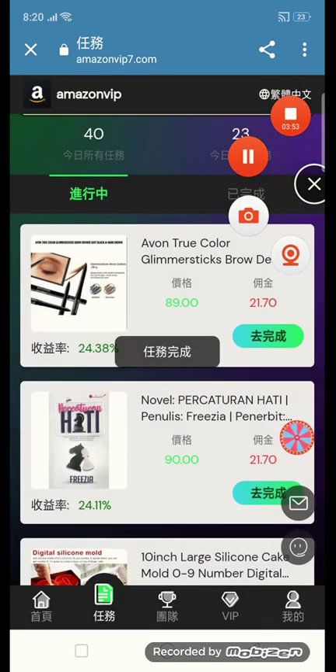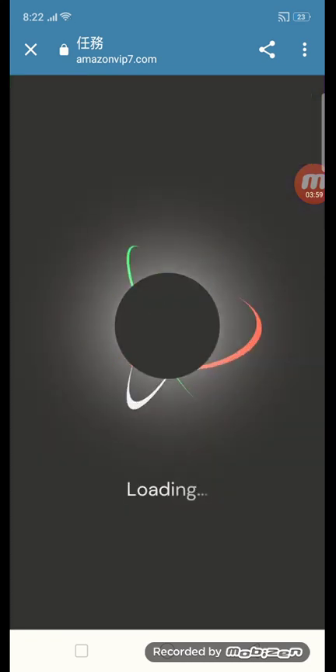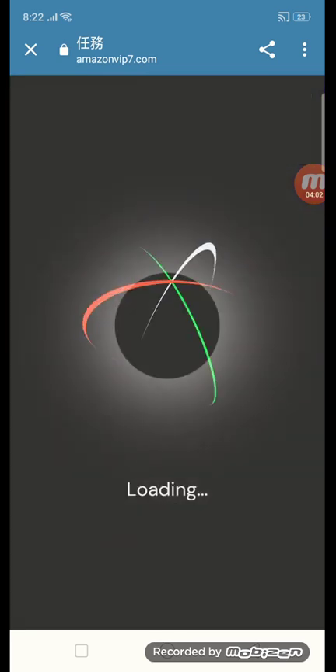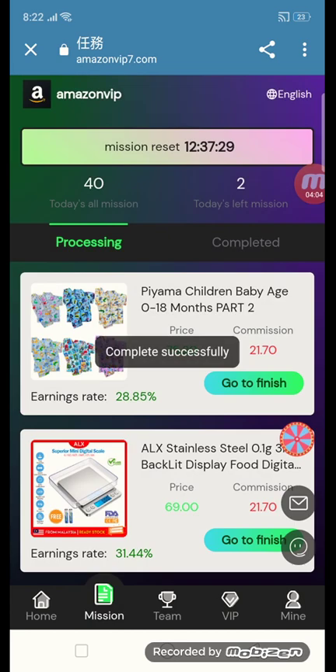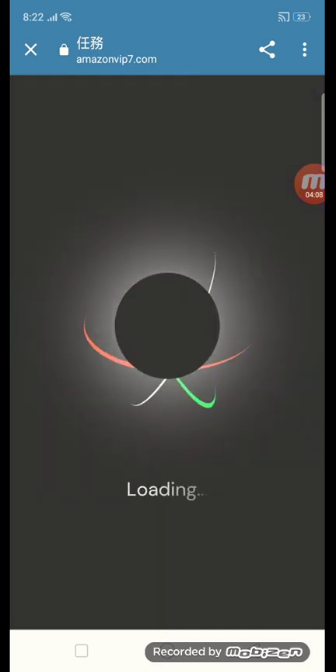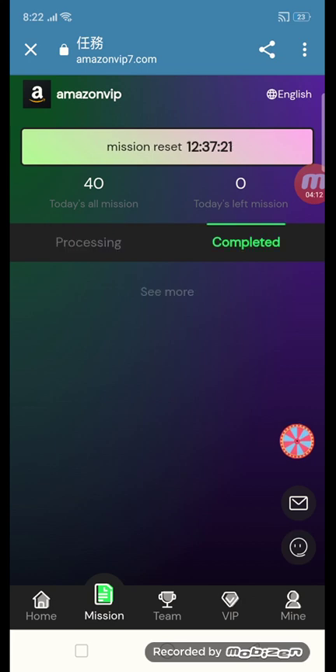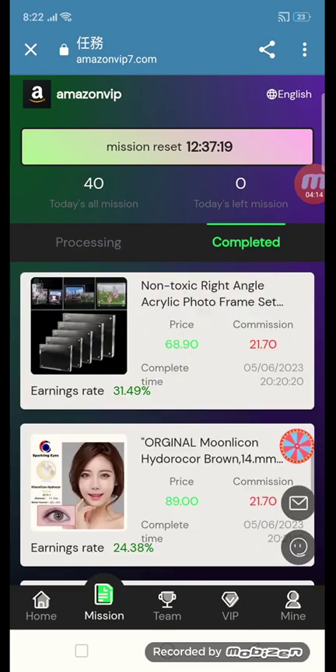Now you can see there are three orders remaining. Click go to finish — the second-to-last task is now completed. Here is my last task. After completing all 40 tasks in the mission, I will show you my total amount. You can see the community task here.